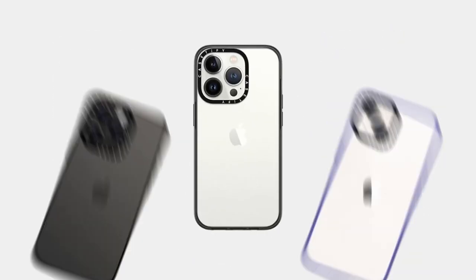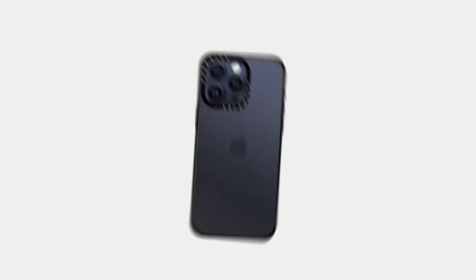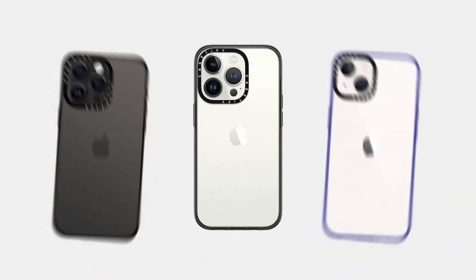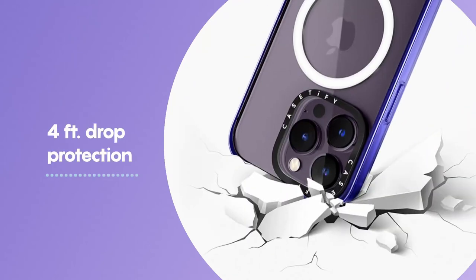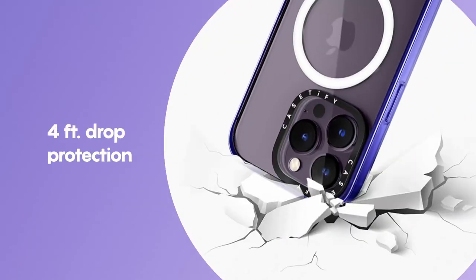One of the standout features is the anti-slip grip, perfect for those who tend to fumble their phones. Seamless access to the camera control button means you won't miss a shot while fumbling around with a bulky case. It's fully compatible with wireless charging, so no need to take off the case every time you charge. The Casetify Compact perfectly balances style and function — it feels great in the hand, and the sleek design doesn't compromise on protection, making it a great slim option for the iPhone 16 Pro Max.